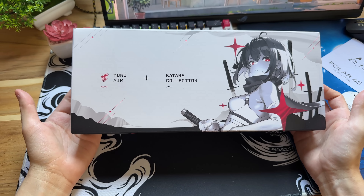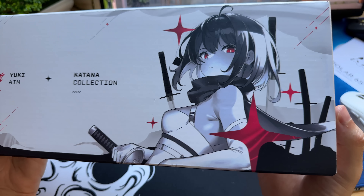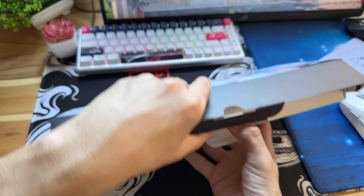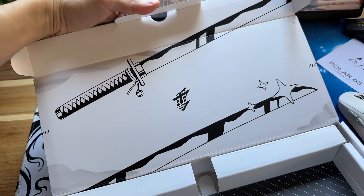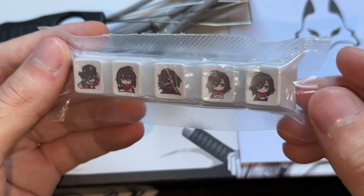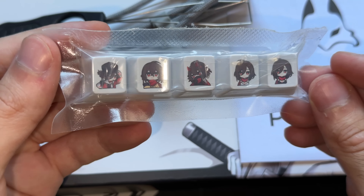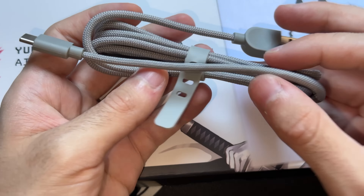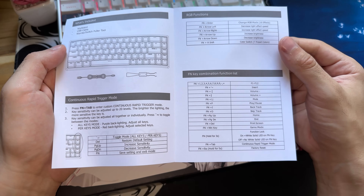Alguns detalhes da caixa e também acessórios. Aqui temos a waifu da Yuki Yen. Essa caixa também tem um visual bem legal. E quando você abre, tem essa katana aqui, bem maneira. O que veio na caixa foi: algumas teclinhas extras que eu não cheguei a abrir, removedor de teclas e switch, um cabo na cor cinza USB tipo C, e o manual com várias informações e funções.